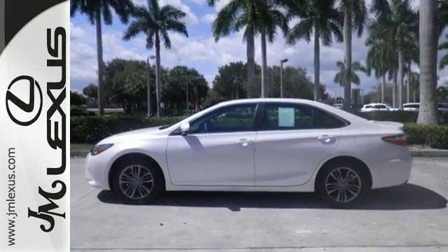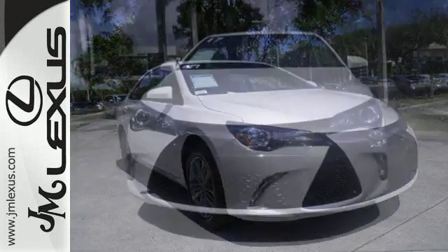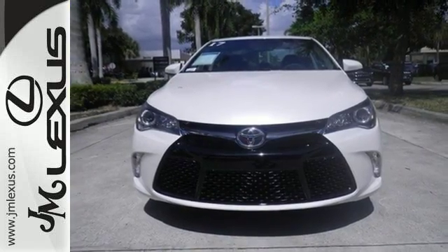The Star Safety System is constantly looking out for you. When it comes to your bottom line, nothing will satisfy quite like this Camry. Take it for a test drive today.